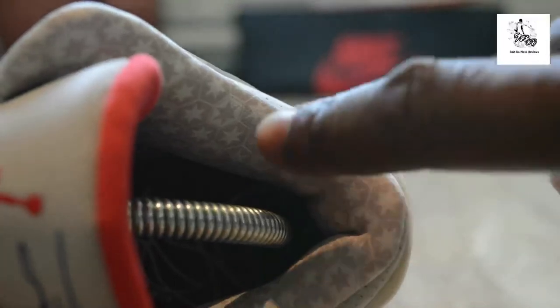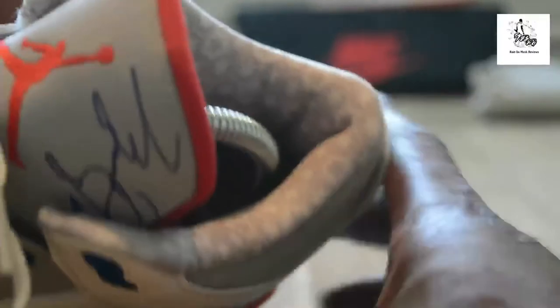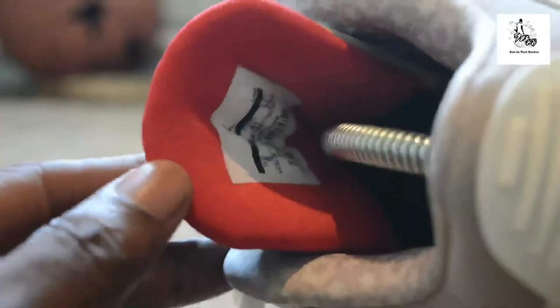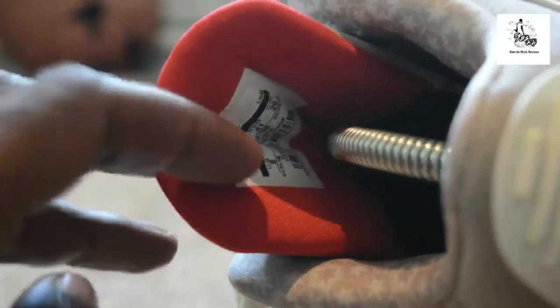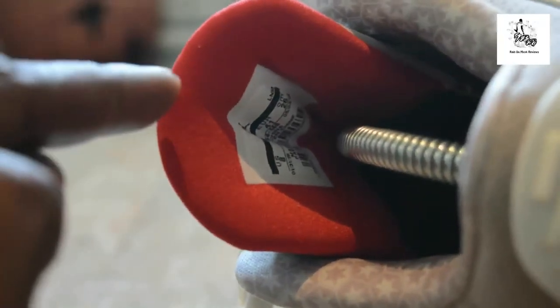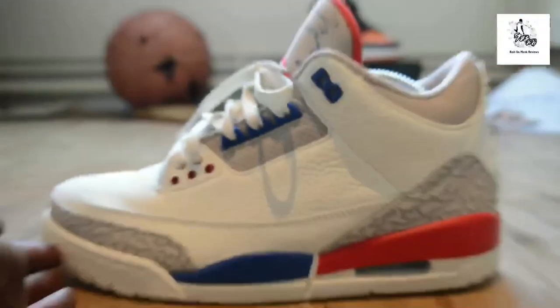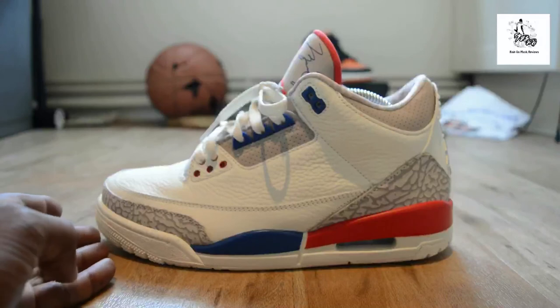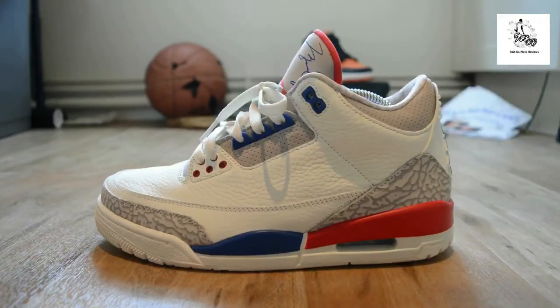If you look on these you can see stars on the lining — stuff like that. The actual lining on the inside of the tongue isn't that felt material you see on normal Jordans; it's like a nylon-ish material which means it will get dirty quickly and hold the dirt, but it's a lot softer and kinder — it just spells PRM. Anyway, it's Rain, and I'm signing out. Let me know all your thoughts. See ya.